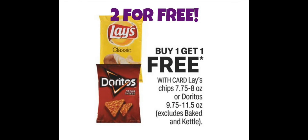So if you have this app coupon, you can get two of these for free. Buy one, get one free — Lay's chips or Doritos. These are BOGO free. So if you use that free coupon, it'll make the other bag free. So you get two for free, if that makes sense. And this ends on September 4th, 2021.